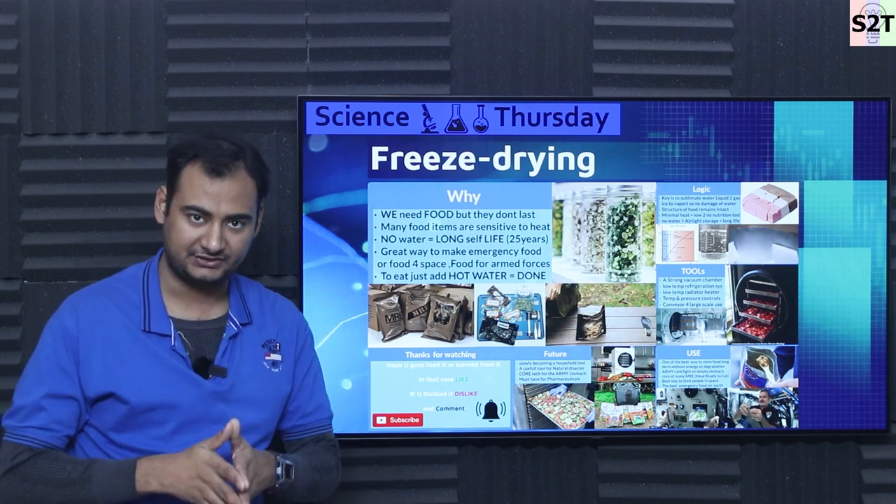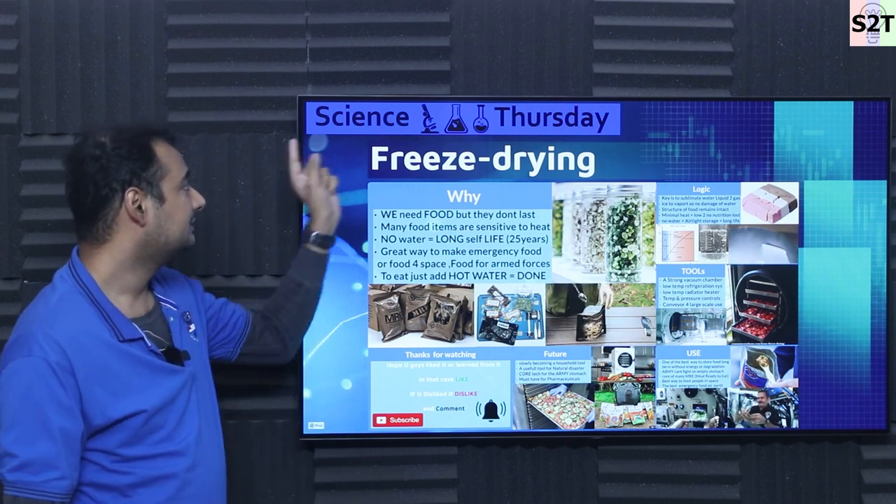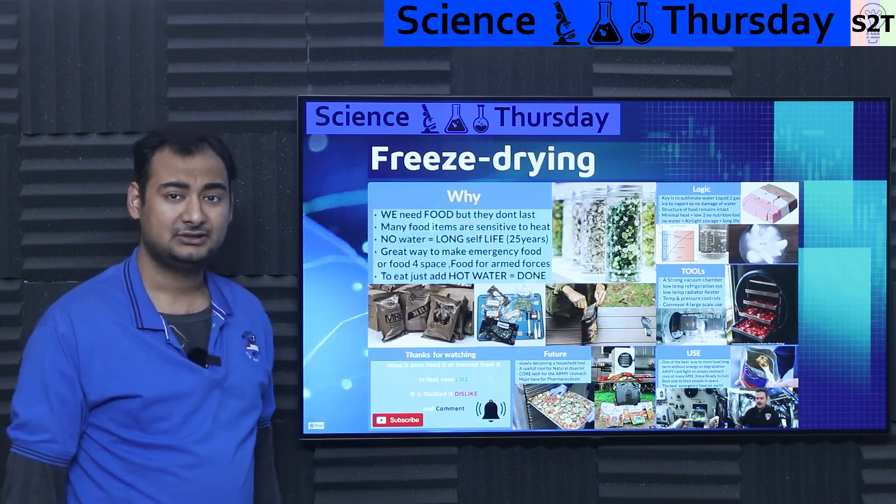Hello everybody, welcome to my channel Science2Technology. In today's show, Science Thursday, we're going to talk about freeze drying and why it is so important.